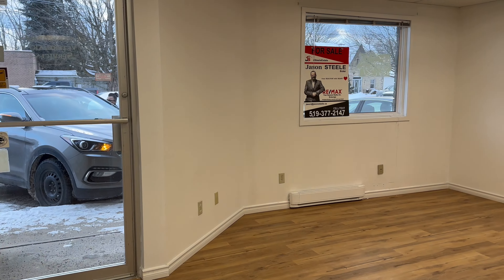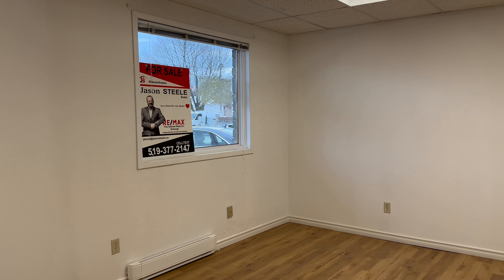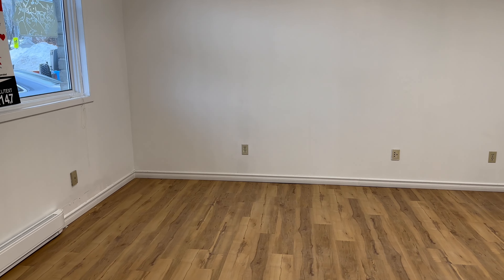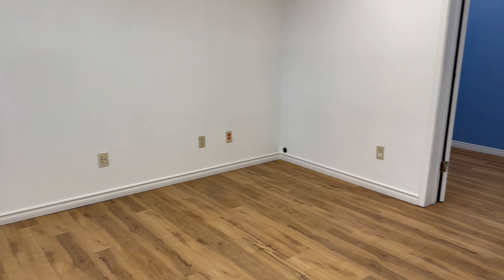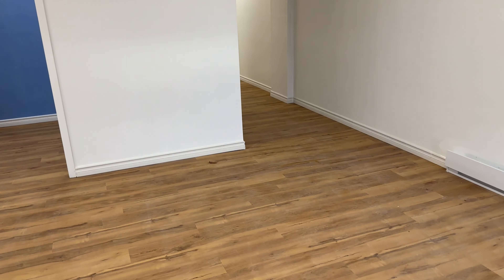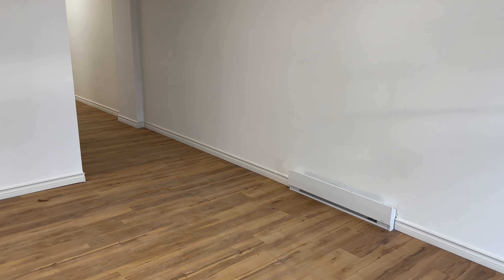All right folks, we are inside the front door here at the Ralph's Highway Shop at Plaza. This unit has about 800 square feet. New flooring was put in, new baseboard heaters, new ductless AC and heat system.